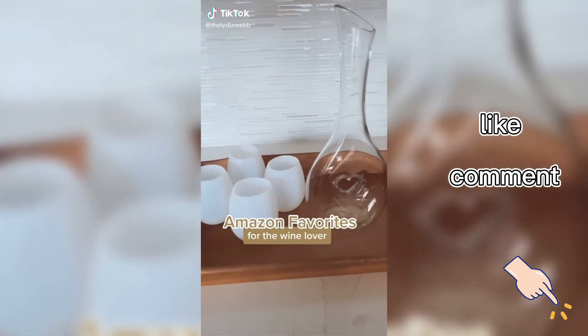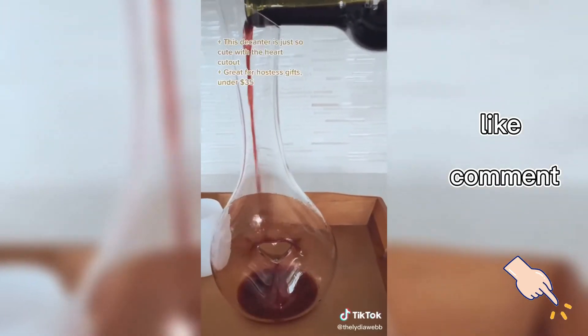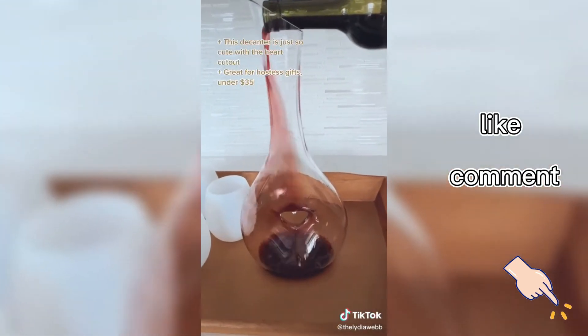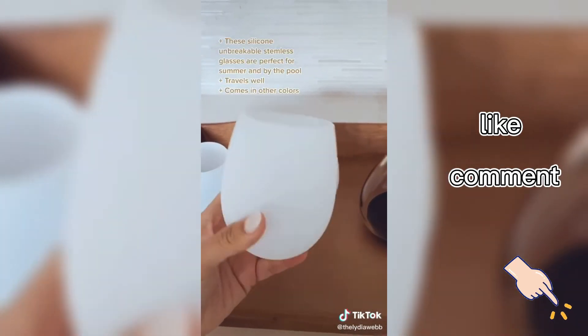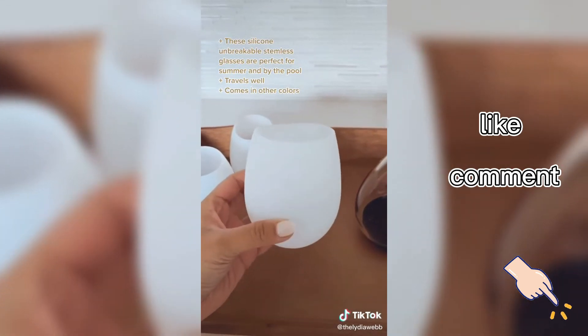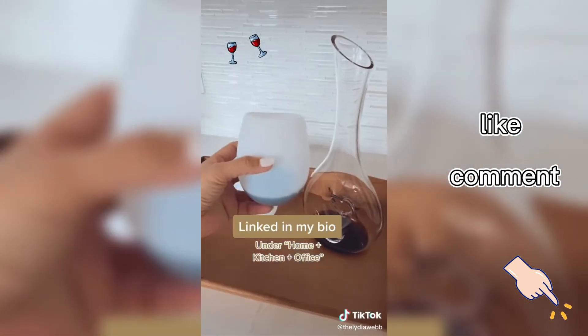Amazon Favorites for the wine lover. This decanter is so cute with the heart cutout, plus it's great for hostess gifts — under $35. These silicone unbreakable stemless glasses are perfect for summer, by the pool, and for travel. Plus they come in other colors.